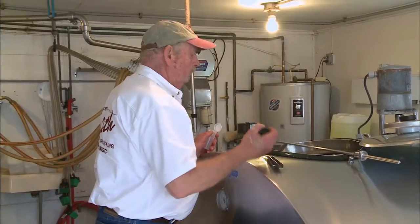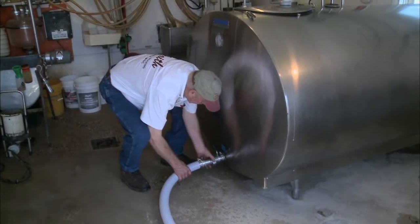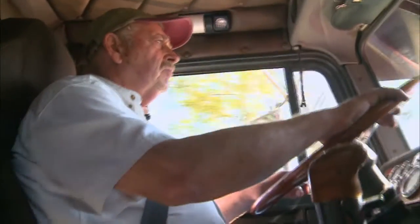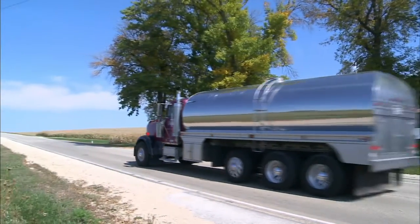The milk truck driver tests the milk to make sure it is pure before putting it into his tanker. Then he connects the hose from his truck to the bulk tank, flips a switch, and all the milk is pumped into his truck. The milk truck will visit several farms, and when full, he delivers the milk to a dairy plant.